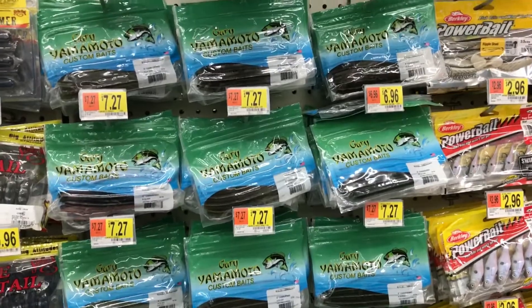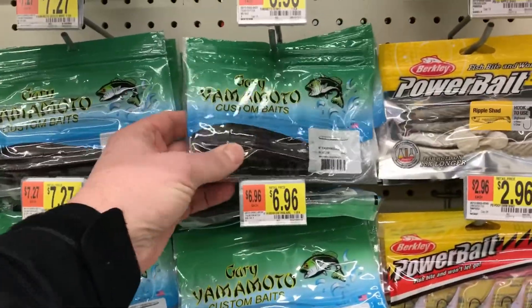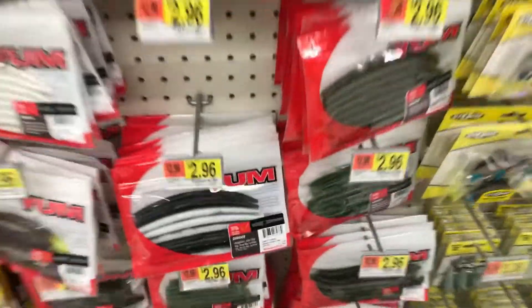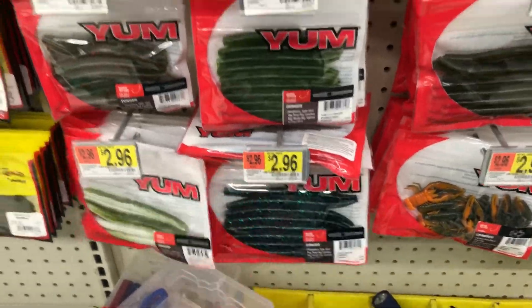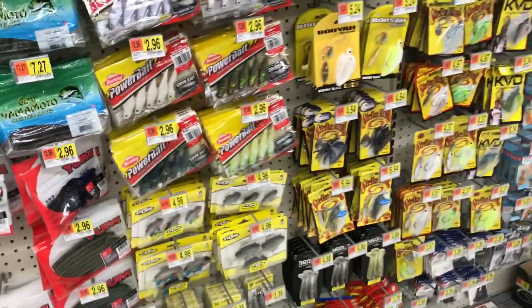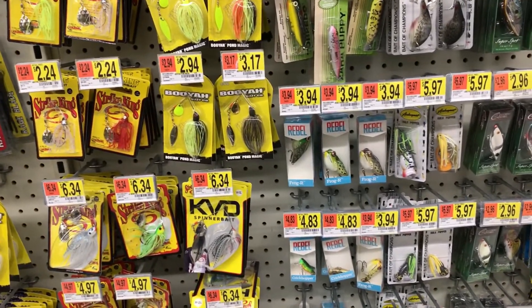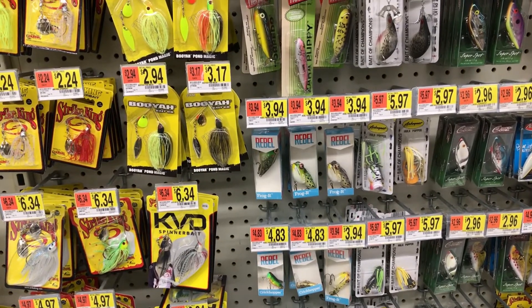How about some soft plastics, guys? Maybe some good old Sankos — I love these, they work so well for me. We'll grab some of those. Let's see what else — frog, spinnerbait, both maybe. Stay tuned to find out.